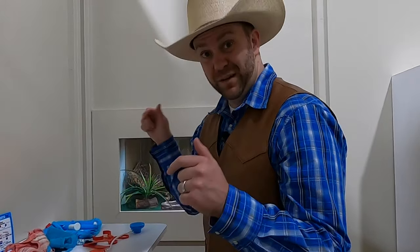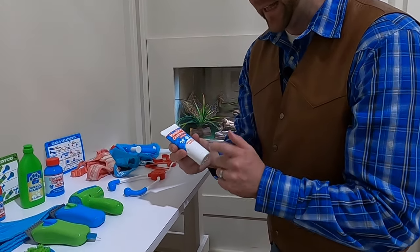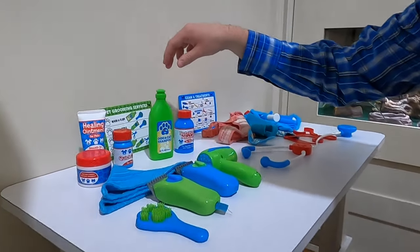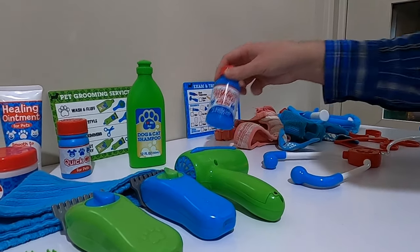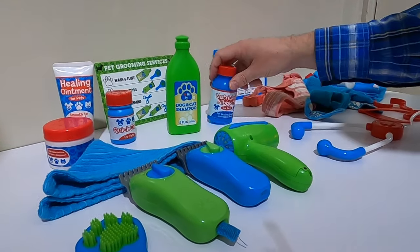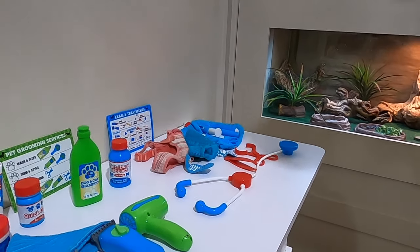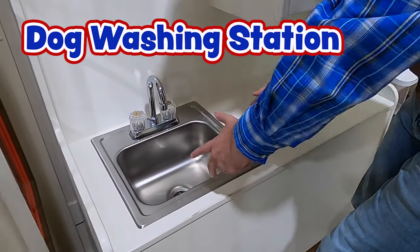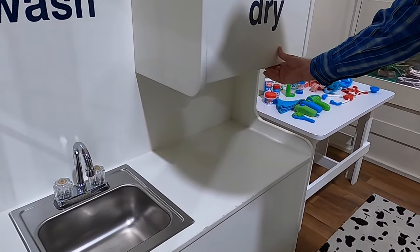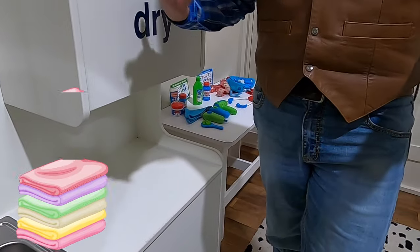There's all kinds of medicines like this healing ointment for pets, dog and cat shampoo, and nutritious niblets — so if they did good at the vet or getting a haircut, you could give them a little snack. And right over here, there's even a dog washing station where you could bring them and give them a bath. Then this is the drying station — there's towels and everything where you could dry them off and make sure their new haircut is looking tip top shape.